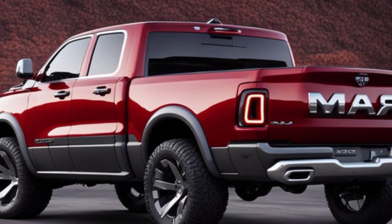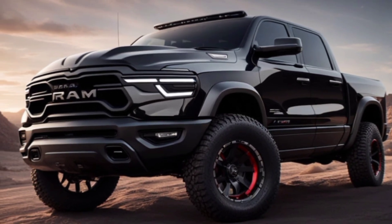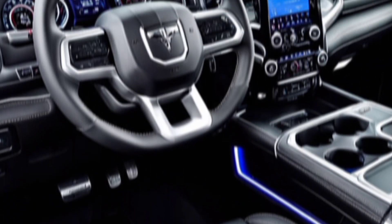Exterior. The RHO keeps the aggressive good looks we loved from the TRX. We've got that wide-body design, the big hood scoop, and those muscular fenders. It's definitely a head-turner. RAM hasn't skimped on the details either. New LED lighting elements and a fresh coat of paint options keep things modern.